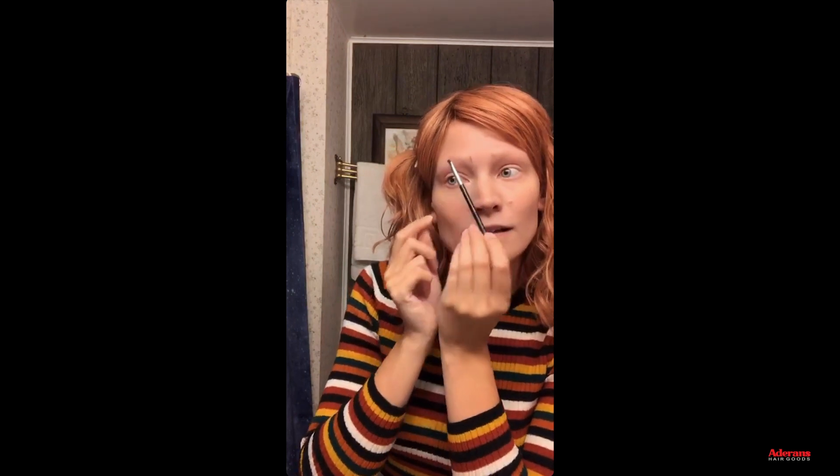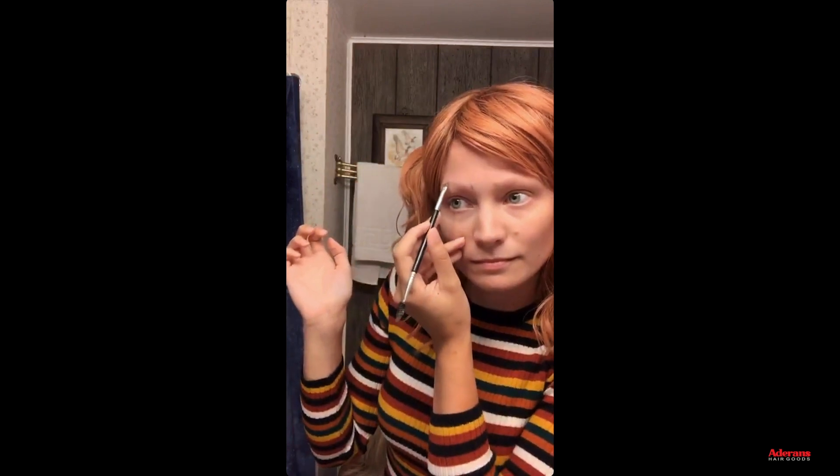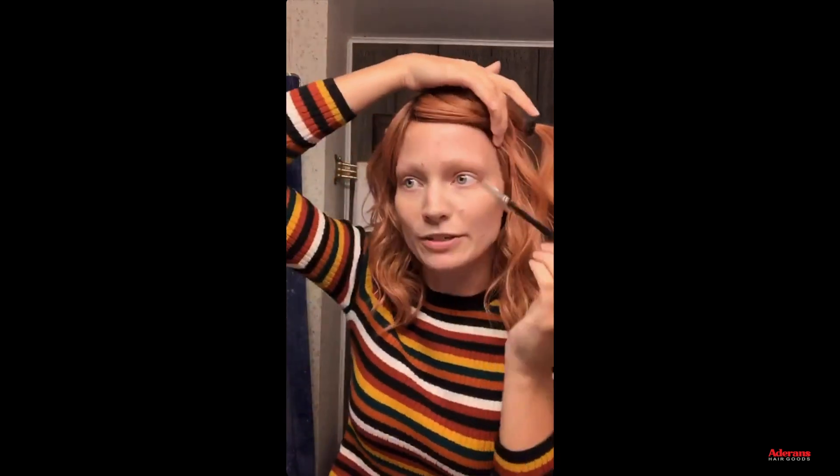Let me get my mirror set up. One thing that can be difficult if you're new to doing your eyebrows is knowing where to place them on your face. A really awesome tip: if you take your brush or some sort of straight line tool, you can line it up with the side of your nose and go straight up — that's where your eyebrow starts. Do that on both sides so your eyebrows start from the same place. Then line it up over your pupil — that's going to be the highest point of your arch.